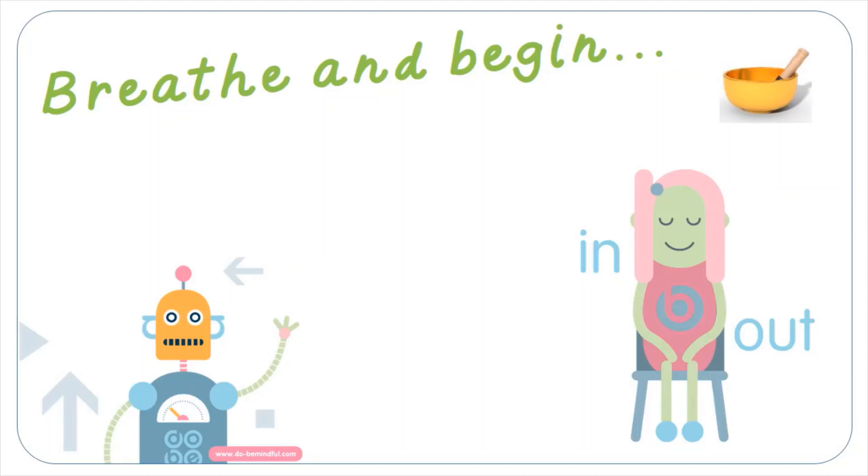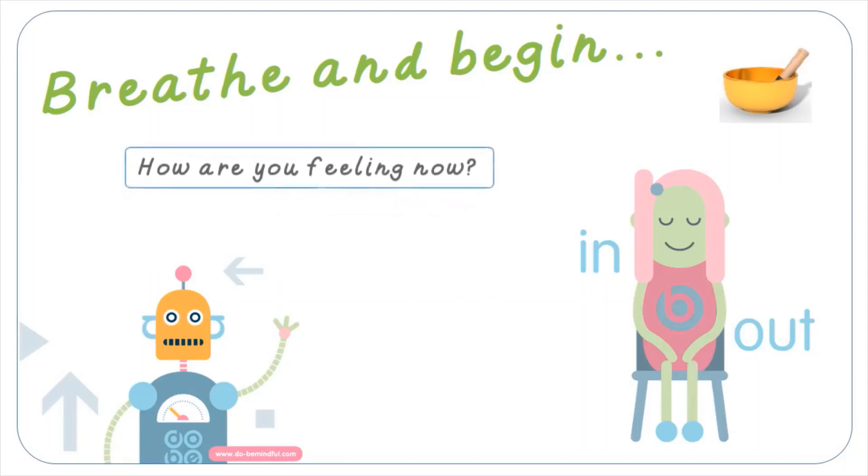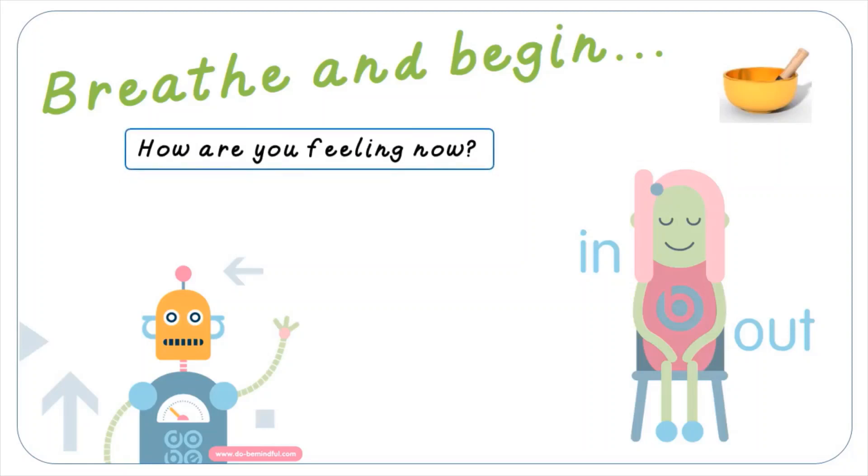Well done everyone. Open your eyes and take one big deep breath. If you're lying down, take your time sitting up. That was a great job — it did feel long, I'm sure. So well done. How are you feeling? Calm and ready to learn, I hope.